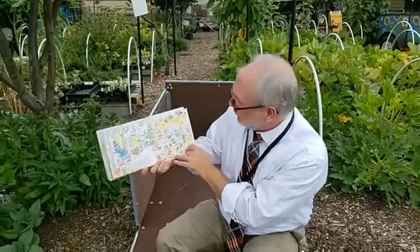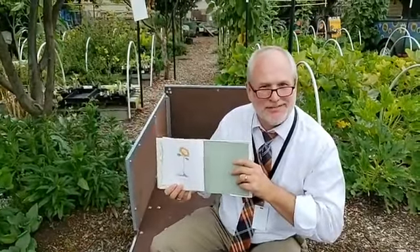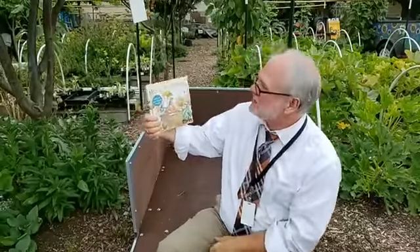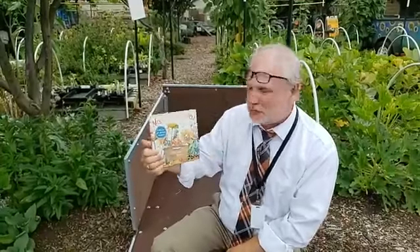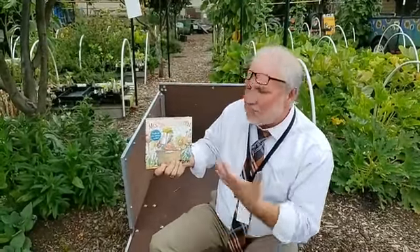She will dust off her tools, till the soil, and a new garden will begin. So there you have it — that's Mrs. Spitzer's Garden. Perhaps the perfect story for the first day of school. I just want to thank all our teachers out there. You're doing a great job of taking care of our kids and making this school year a great year for them. This is Dan Zorn, the superintendent of Longview Public Schools, where literacy is the most important thing we do.